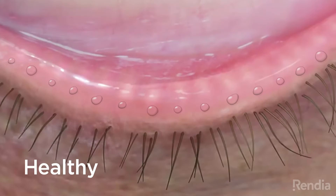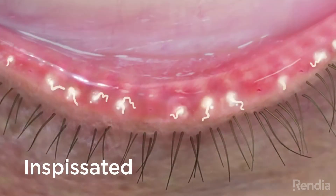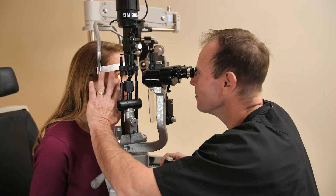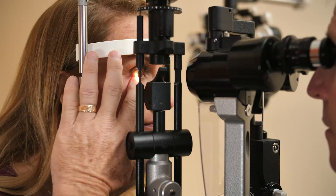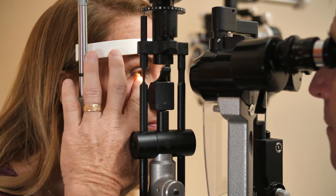Healthy meibomian glands produce clear and liquid meibum. Dysfunctional glands produce meibum that is either cloudy or thick and paste-like. In some cases, the glands do not express any meibum when compressed. This may indicate fully blocked, capped, or damaged glands.